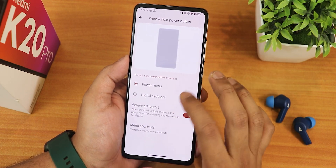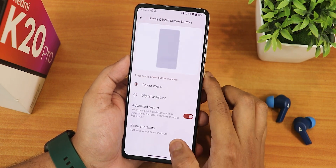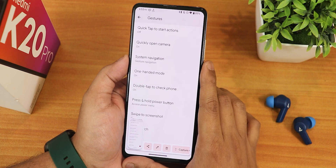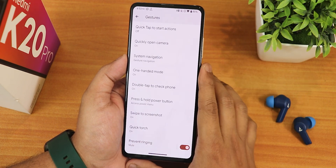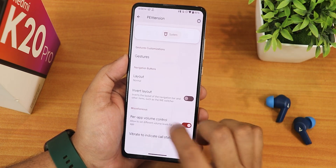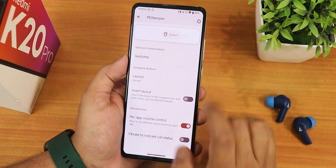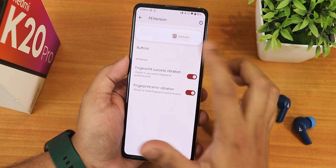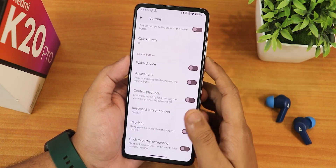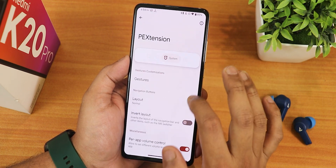To enable advanced reboot, go into system settings, then gesture settings, then the press-and-hold power button section. You can also change the power menu action to power menu or digital assistant, and enable device controls in the power menu. Swipe to screenshot works fine with capture, edit, and delete options. We also have quick torch, prevent ringing, invert layout for three-button navigation, per-app volume control, and vibrate to indicate call status.